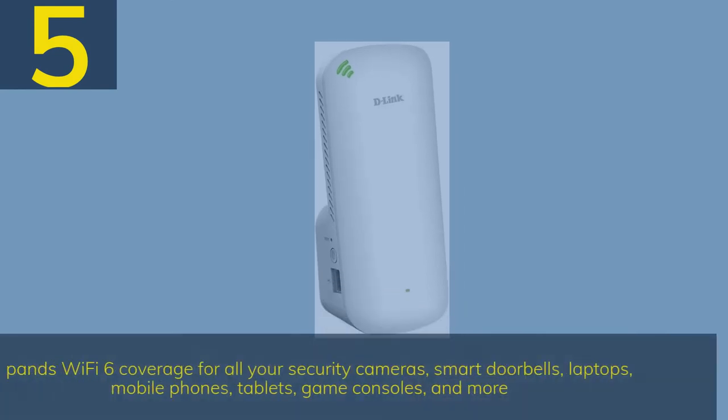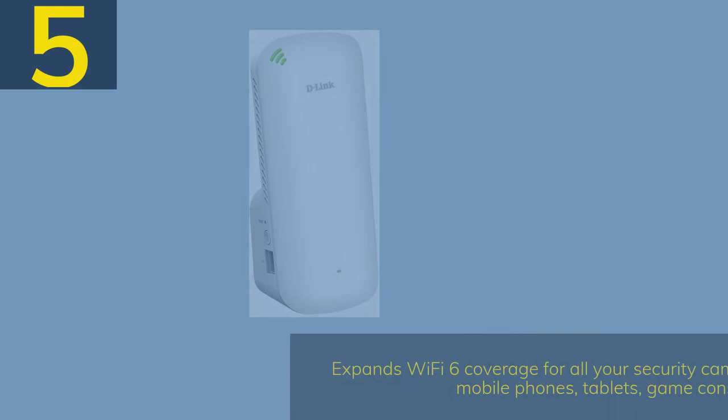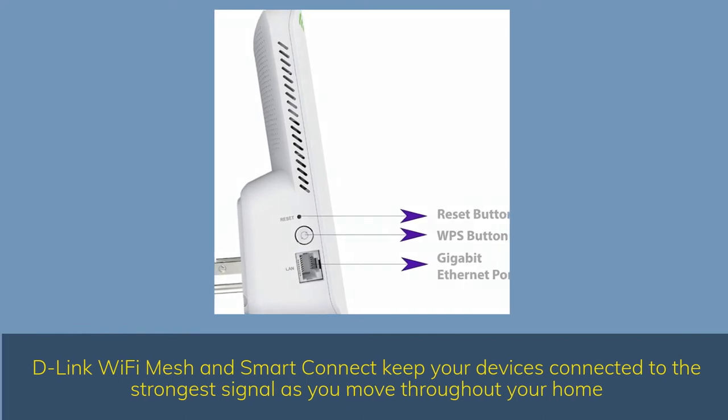Number 5. Expands Wi-Fi 6 coverage for all your security cameras, smart doorbells, laptops, mobile phones, tablets, game consoles, and more. D-Link Wi-Fi Mesh and Smart Connect keep your devices connected to the strongest signal as you move throughout your home.